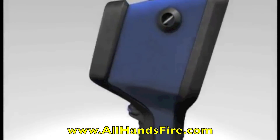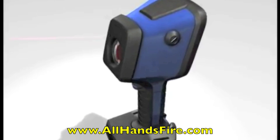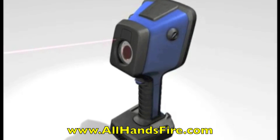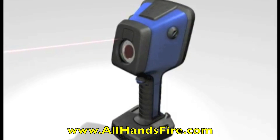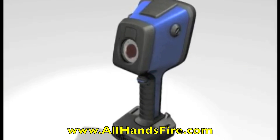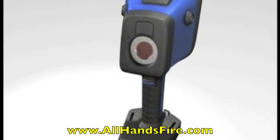The integrated laser pointer allows the user to point out hot spots or hazards and acts as an extended index finger. This feature comes standard in all of the UCF2 series cameras.